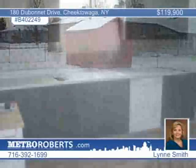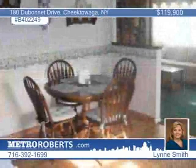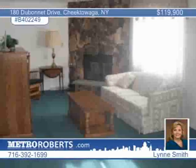You'll be charmed by this three-bedroom ranch in Cheektowaga. There are many appealing features, including a partially-finished basement, an updated furnace, water heater, and roof. Laminate flooring graces the roomy kitchen. Lynn Smith invites you to come and see your new home today.